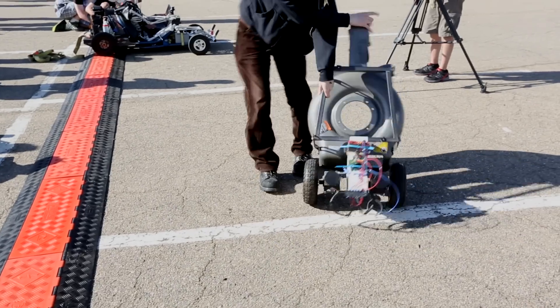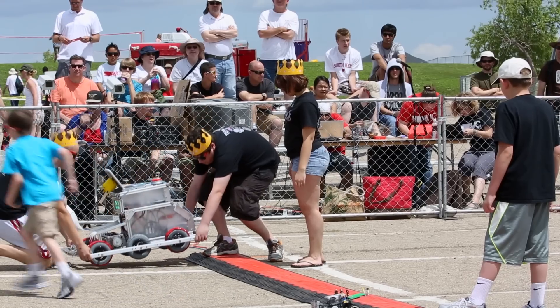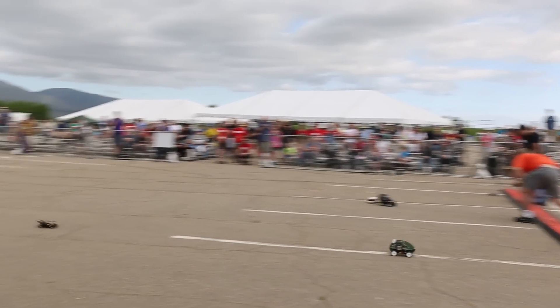Are you guys ready? And our five are off.